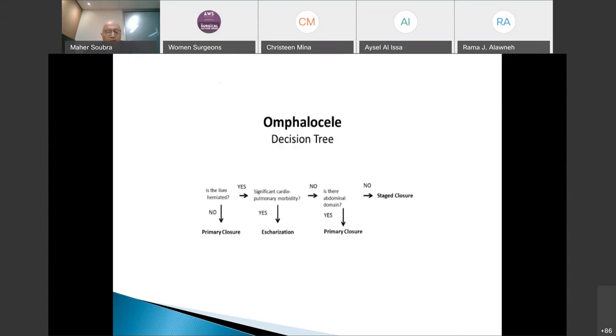Unlike gastroschisis, omphalocele does not involve major fluid loss, so there is less urgency. The most important post-delivery priority is to check for associated anomalies, including a full cardiac evaluation. Emergency repair or reduction is not as critical as in gastroschisis. Following the management algorithm: first determine if it is major or minor omphalocele. If minor, treatment is primary closure. If major, management depends on the baby's condition.